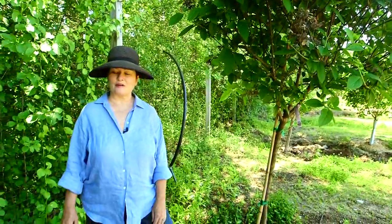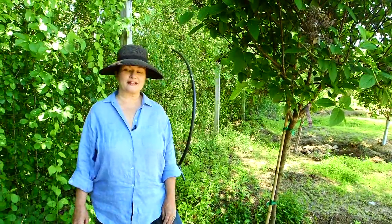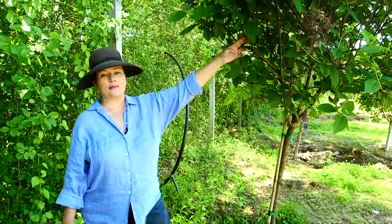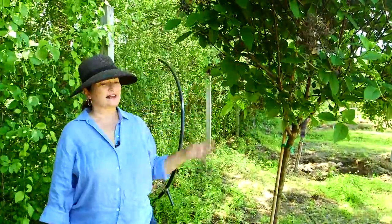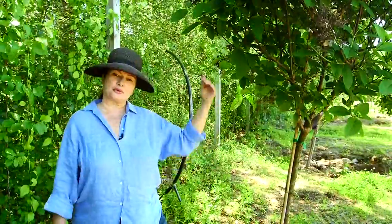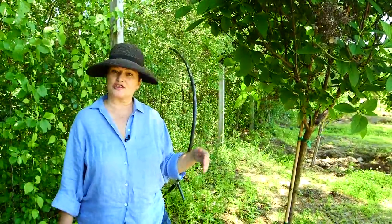We're in the world of nursery speak here and we're actually in one of my favorite nurseries to talk about a kind of strange term — it's called tree form. This is a tree form hydrangea, which means that it's a shrub, in the case of hydrangea, or a vine like wisteria, that's simply been pruned into this arbitrary tree-like shape.